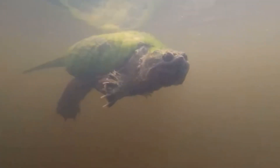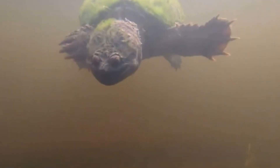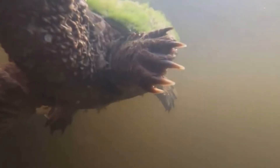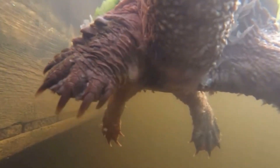Meet the alligator snapping turtle, a true relic of the prehistoric world. With its powerful beak-like jaws and dinosaur-like appearance, this incredible creature is one of the largest and most ancient freshwater turtles on Earth. Today, we'll take a deep dive into the life and unique characteristics of the alligator snapping turtle, uncovering why it's often called a living fossil.